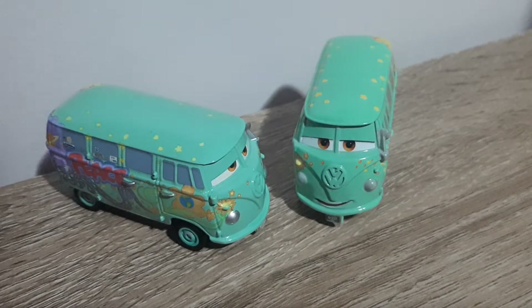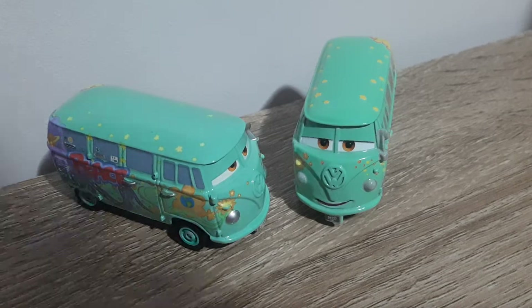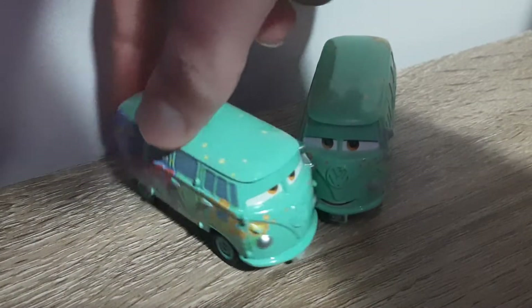Hello YouTube, welcome to a new video. For today's episode of Cartier Comparisons, we will be comparing the Chinese and Thailand produced variants of good old buddy Fillmore. So let's get right into it.